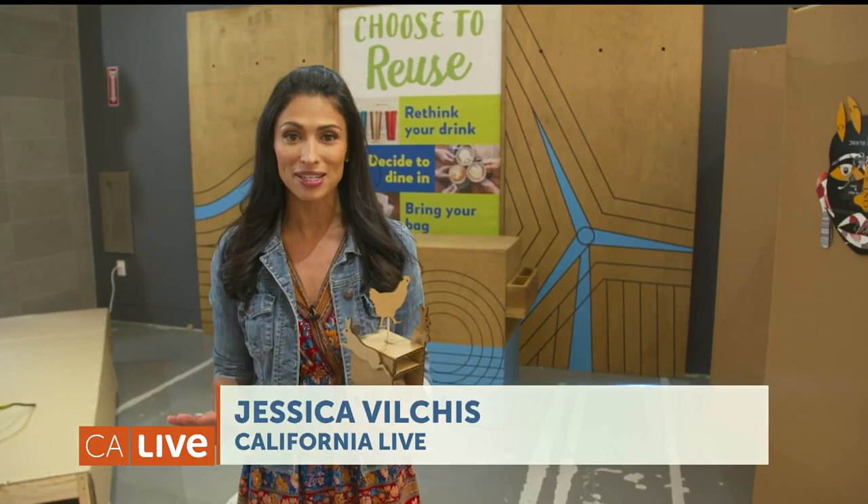You have loads of cardboard boxes from the endless online shopping that you've been doing during the pandemic. Well, come on down to Cardboard City for a little inspiration.